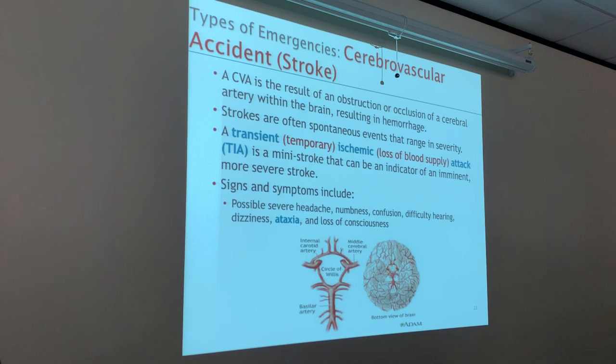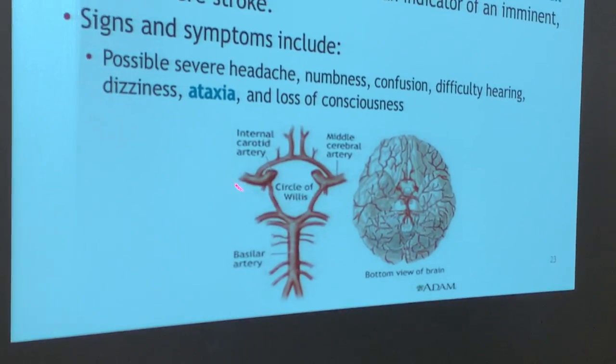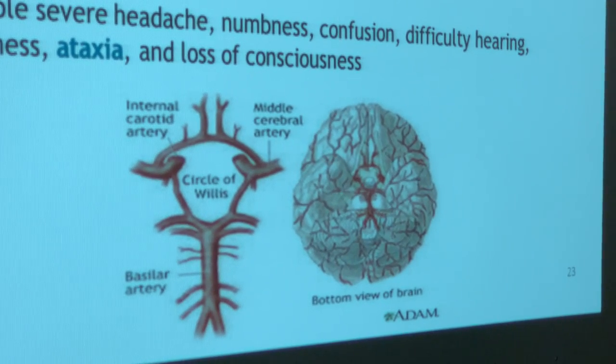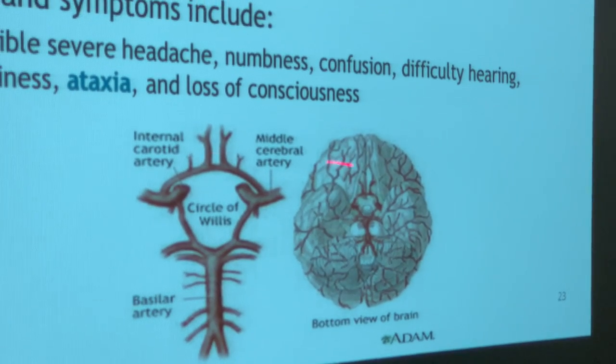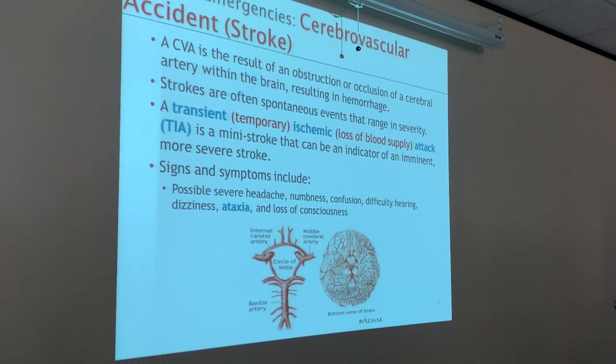A CVA is a result of an obstruction or occlusion of a cerebral artery within the brain, resulting in hemorrhage. Here are your blood vessels within the brain — the posterior and anterior parts. These vessels lie on the inferior part of the brain. This is called the circle of Willis. Even though one of these may get blocked, there are usually many tributaries that the blood can still go around. Your body is so amazing it will create a new vessel if one gets blocked. Unfortunately, with brain vessels, they are so tiny that if one gets blocked, it can result in a hemorrhage.